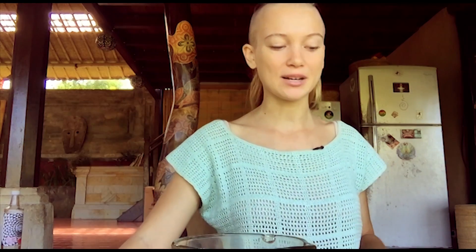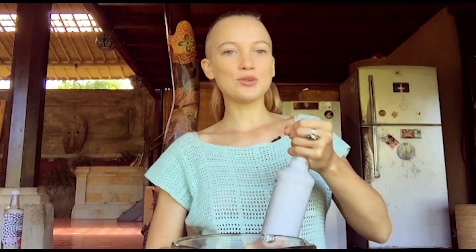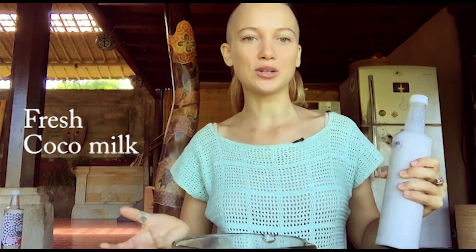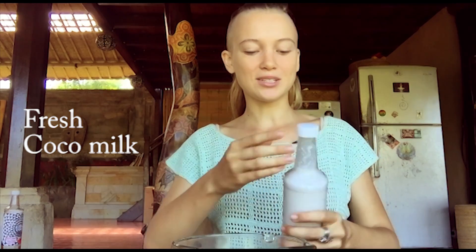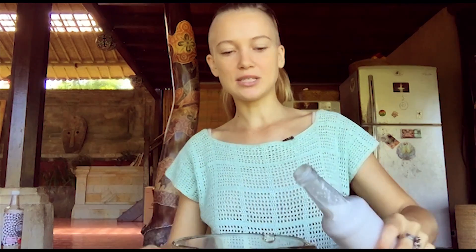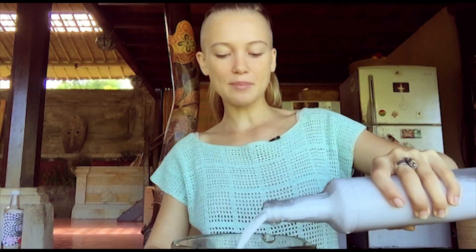I also really like to add maca but I don't have any right now, so let's just get into it. Every morning I get fresh coconut milk made from the meat of a mature coconut — it's so delicious, so creamy, so amazing. I just add that to my blender.